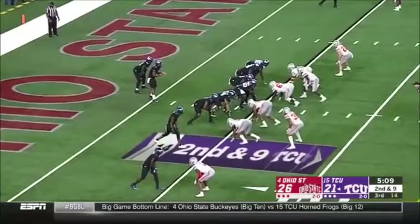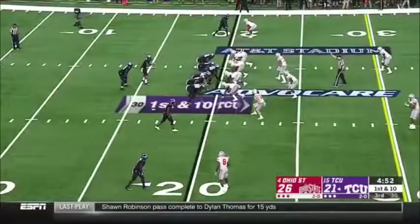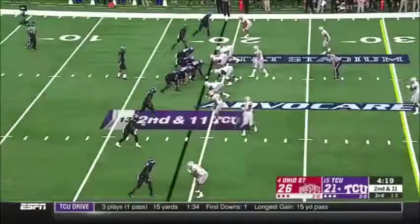Play fake, throw across the middle, and the catch is made by Dylan Person — with him pinned back deep in their own territory. And instead it's play action. Five receivers, ball out fast.